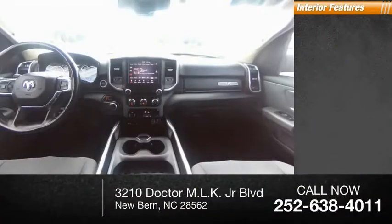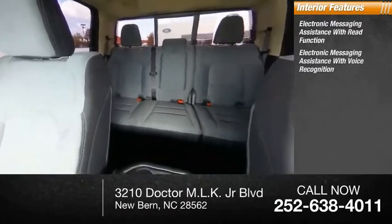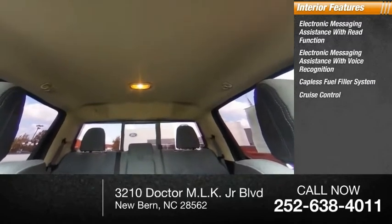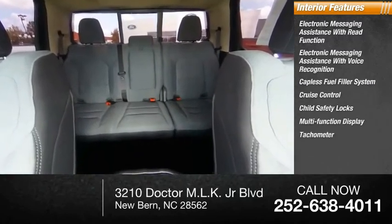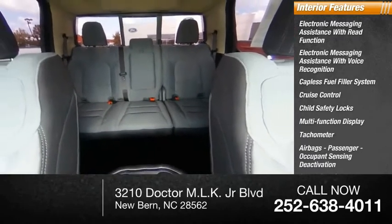Inside you'll find electronic messaging assistance with read function, electronic messaging assistance with voice recognition, capless fuel filler system, cruise control, child safety locks, multifunction display, tachometer, airbags, passenger occupant sensing deactivation, power steering, and one-touch windows.